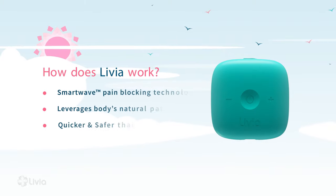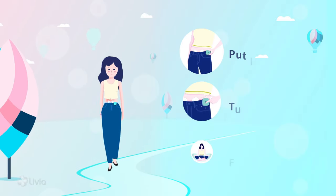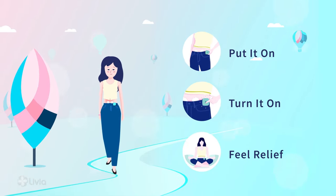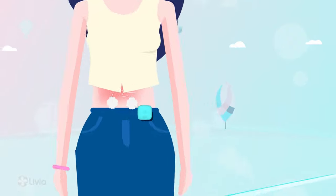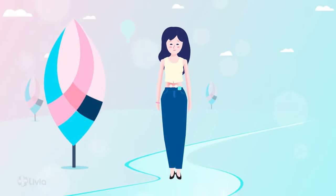How does it work? Livia relieves your menstrual pain more completely, more quickly and more safely by using our patented, clinically proven Livia smart wave technology. This unique technology works two ways.